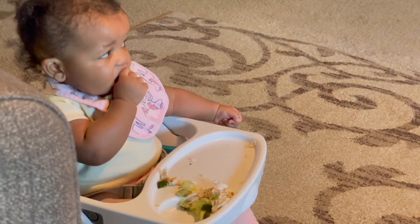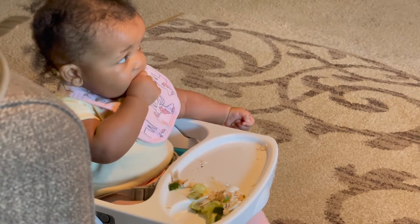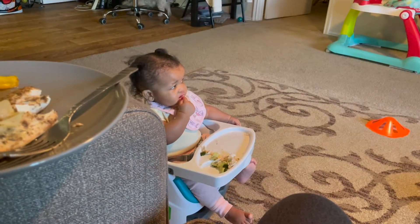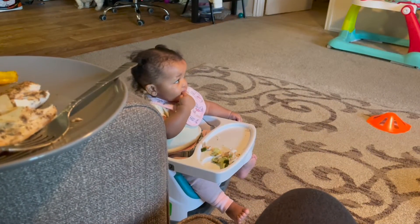Naomi likes fruits and vegetables a lot — meat not so much. I tried giving her chicken and sweet potato puree that I made and she didn't really like it, but I gave her some fish today with zucchini and she was eating that pretty well. She also likes beans, which is another good source of protein for her.